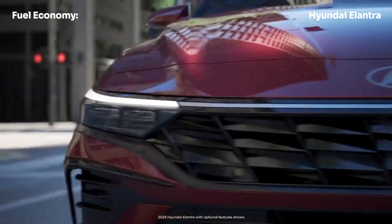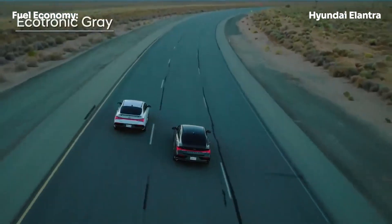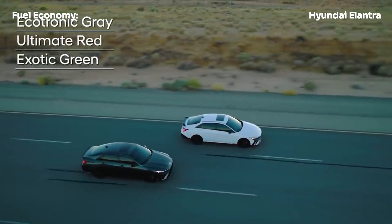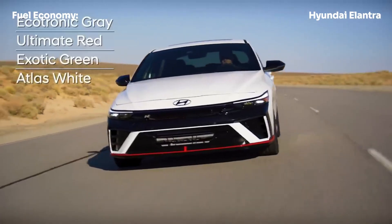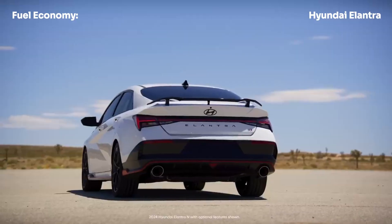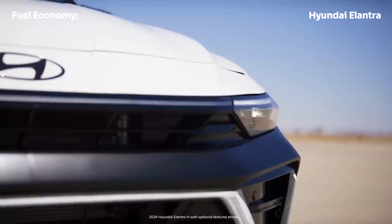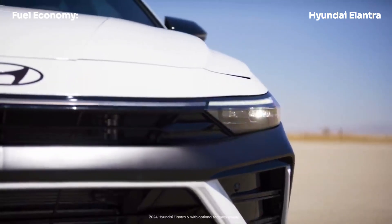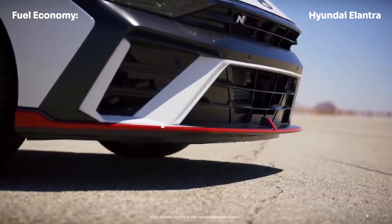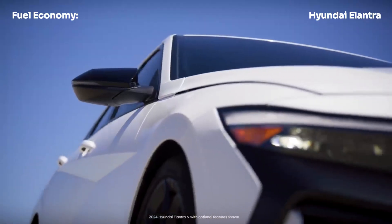Of course, the real star of the show for the Elantra hybrid is its impressive fuel economy. The EPA rates it at 50 mpg combined, with 49 mpg in the city and 52 mpg on the highway. In our real-world highway testing, the Elantra hybrid averaged an excellent 48 mpg at a steady 75 miles per hour, which translates to an estimated highway range of 520 miles on a single tank of gas.